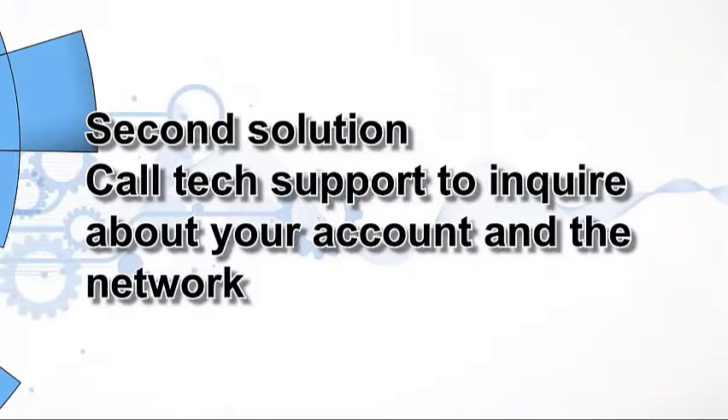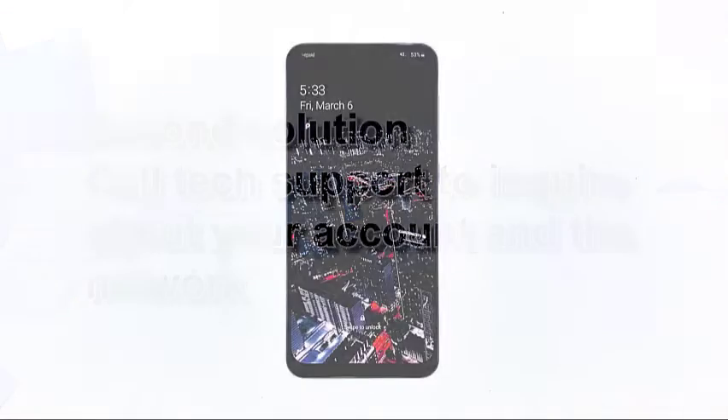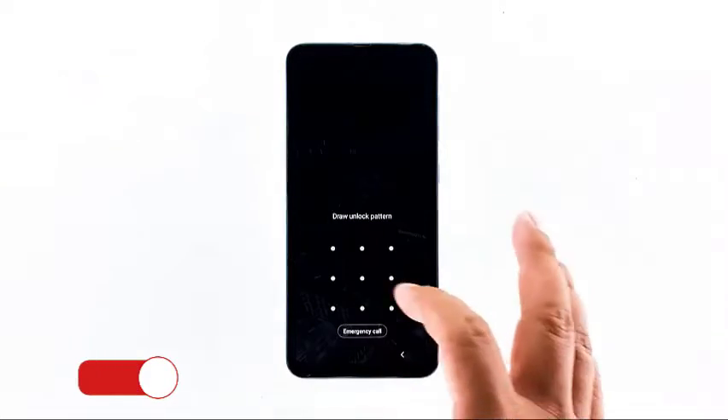Second solution: call tech support to inquire about your account and the networks. When it comes to problems like this, your service provider is the one that could help you properly.